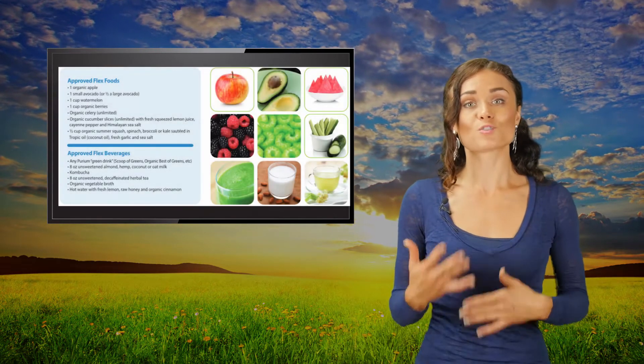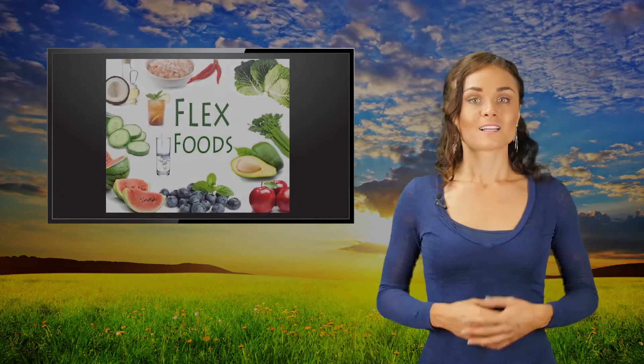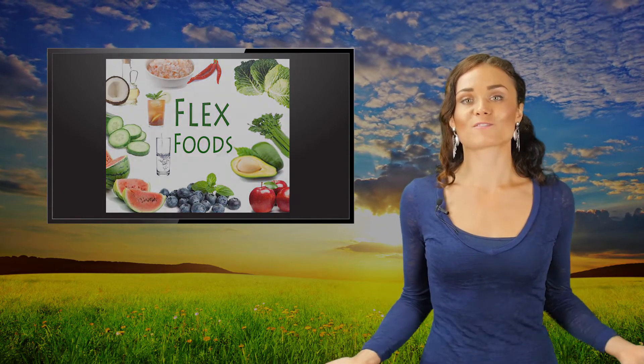During the 10-day accelerated transformation, we'll be consuming foods from a specific list of flex foods. These are simple fruits and vegetables that will assist you in your transformation.